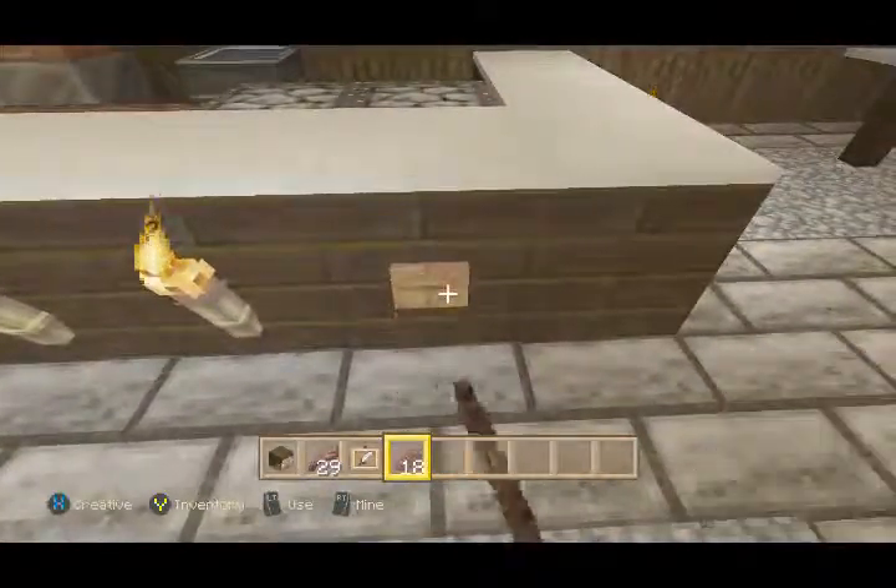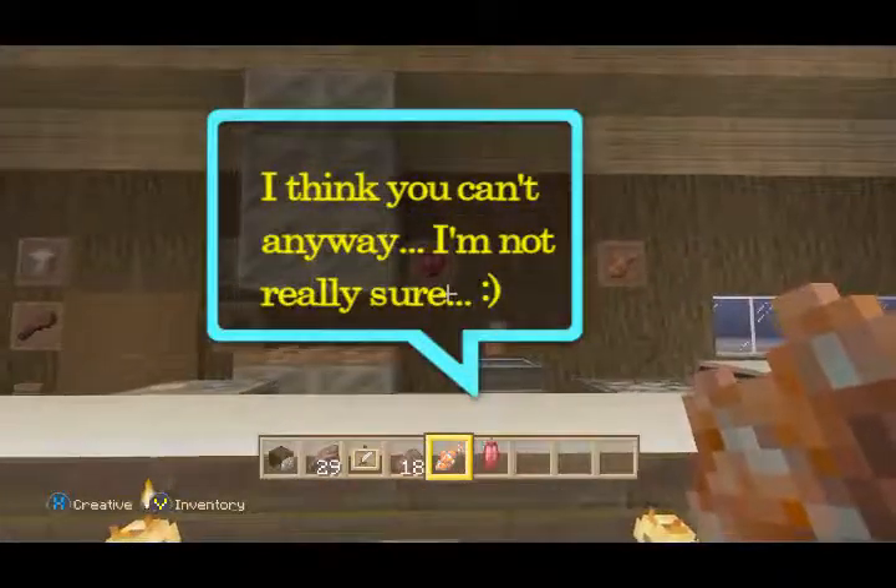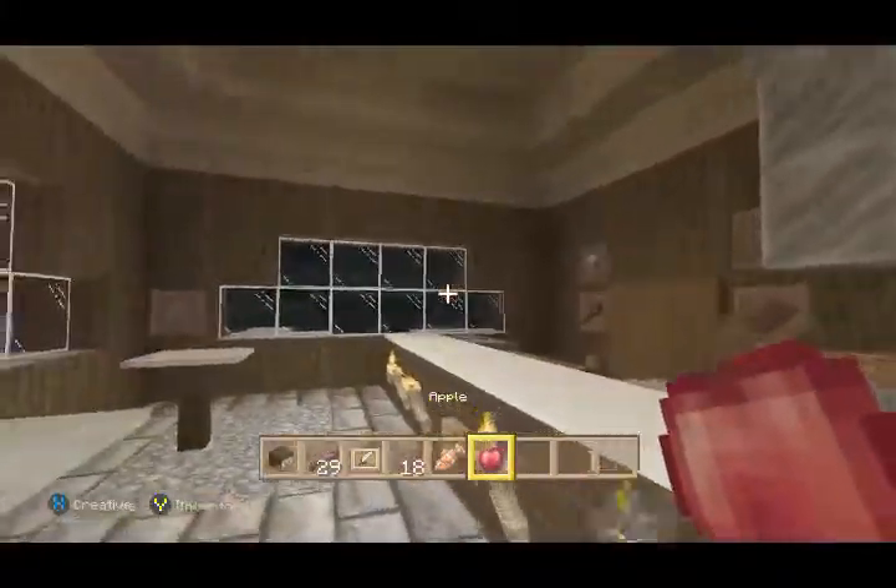I told Cried Your Dad to put whatever he wanted in the chest to come out of the ceiling. He put clownfish. Let's go ahead and hit the button — there it is. You can't eat the clownfish, but it is what it is. Here comes the apple. Got the apple. Can eat the apple.